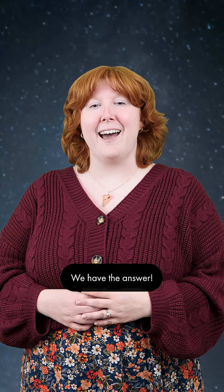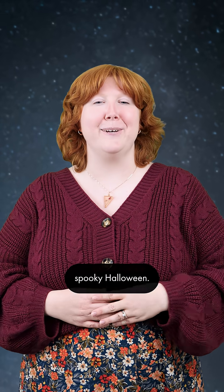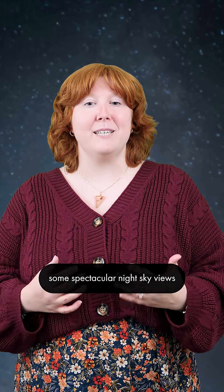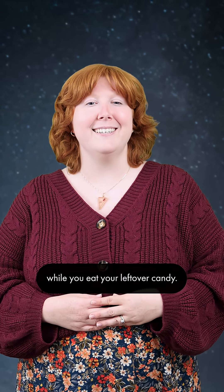Wondering what's in the sky in November? We have the answer. We hope everyone had an extra spooky Halloween. This month brings some spectacular night sky views you can enjoy while you eat your leftover candy. Let's get into it.